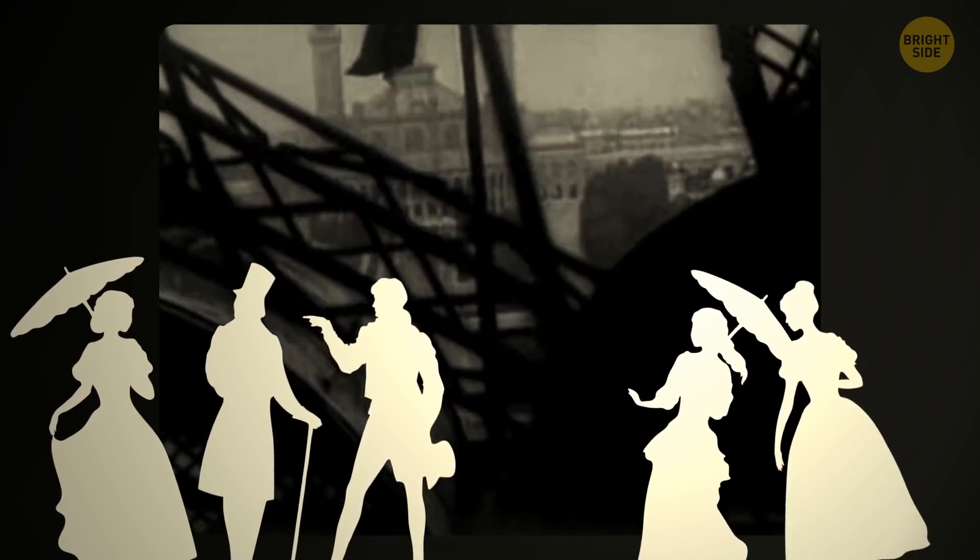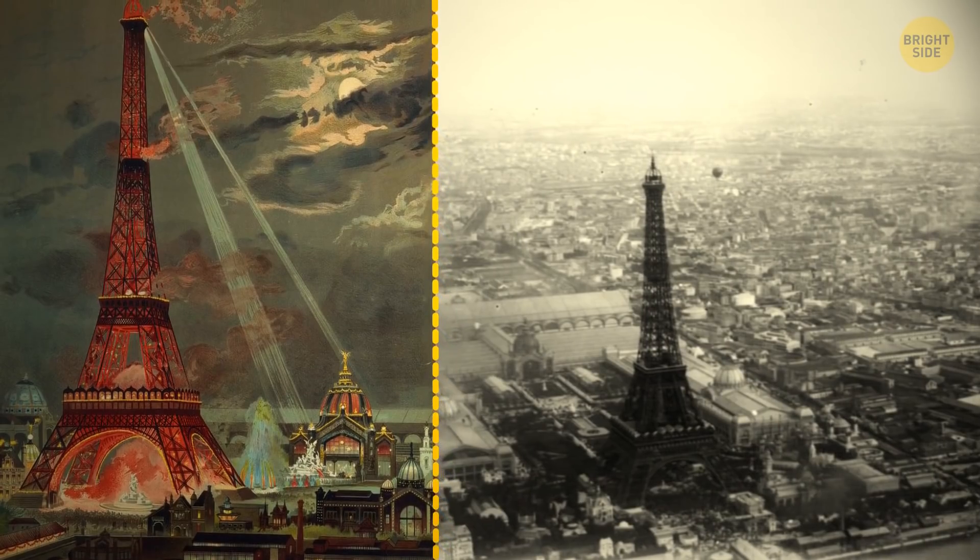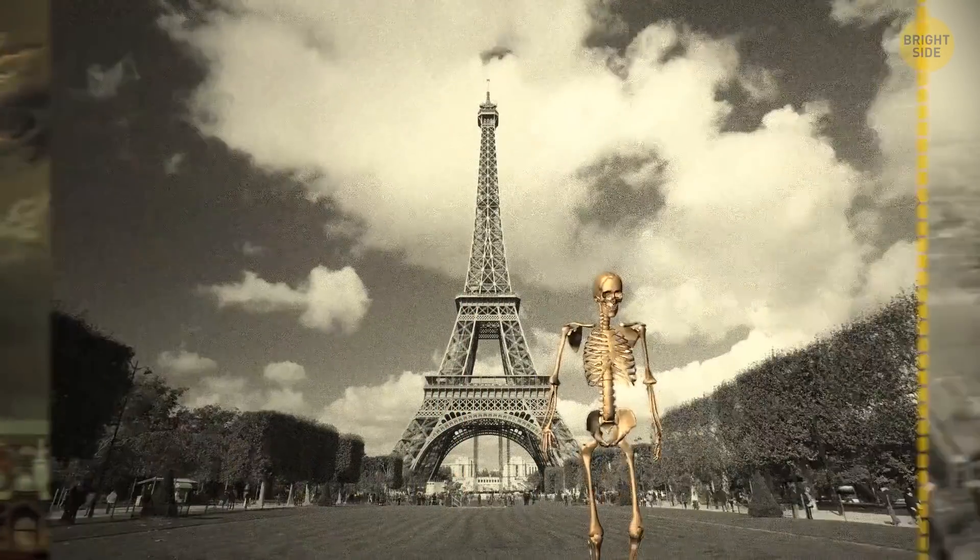A lot of people criticized it. Famous writers called it a tragic street lamp, a half-built factory pipe, and a giant skeleton.